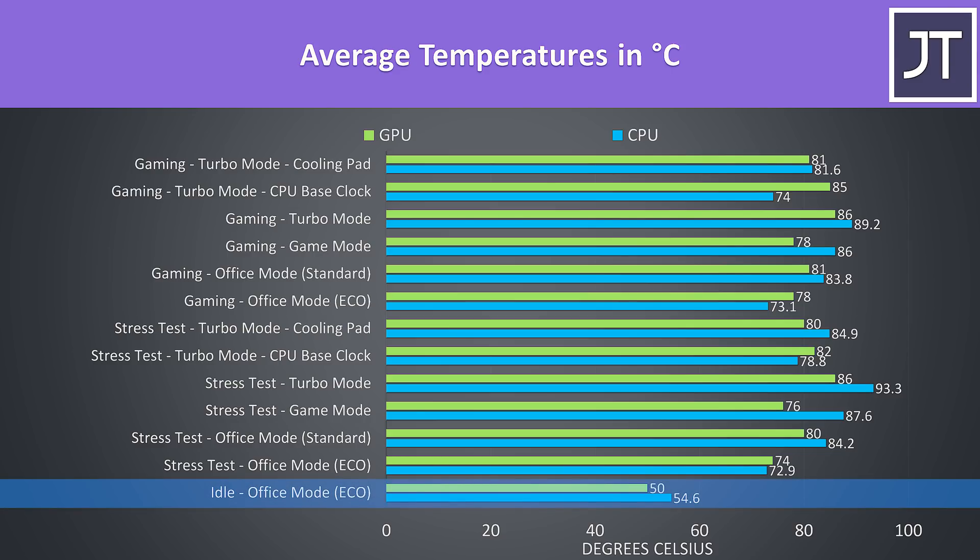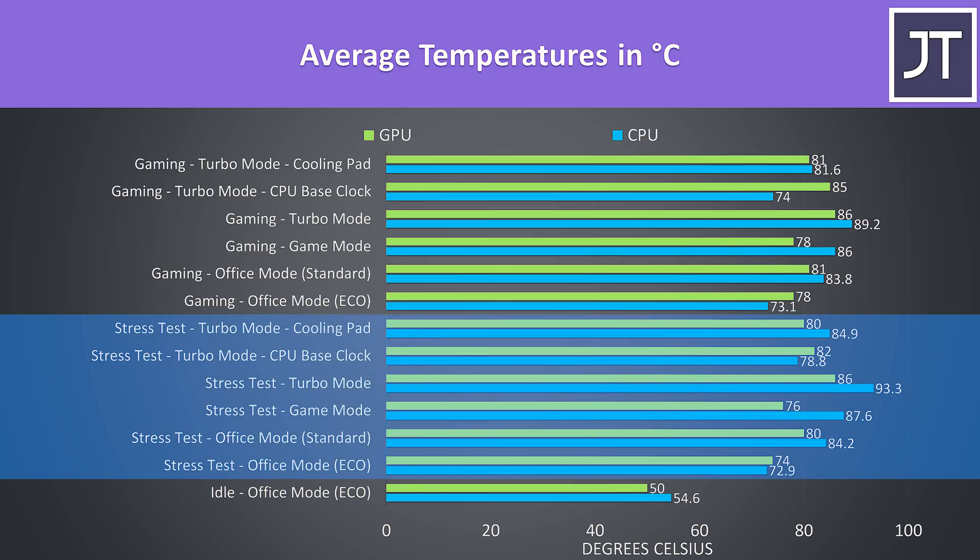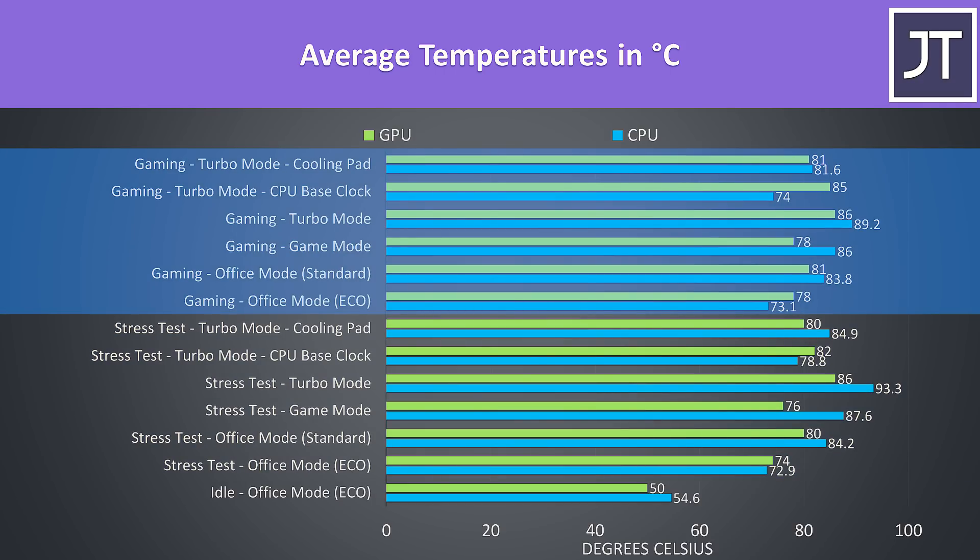Idle results down the bottom were a bit warm, but no problem there. Worst case stress tests were done with the Aida64 CPU stress test with CPU only checked, and the Heaven benchmark at max settings at the same time, while gaming was tested with Watch Dogs 2 as it uses a good combination of processor and graphics.